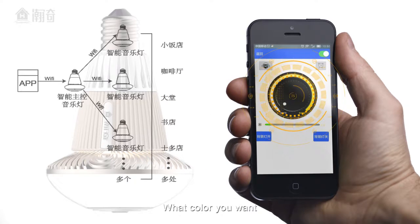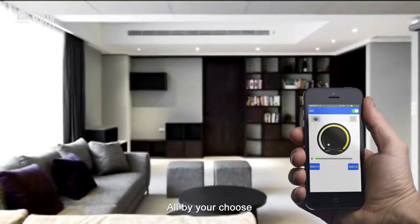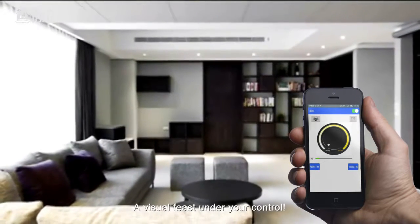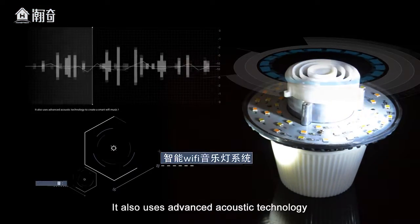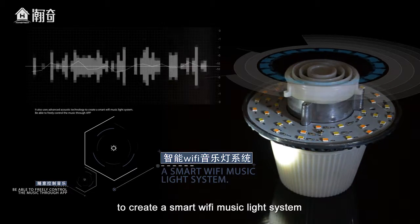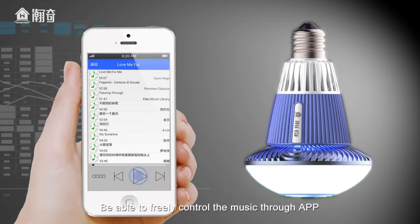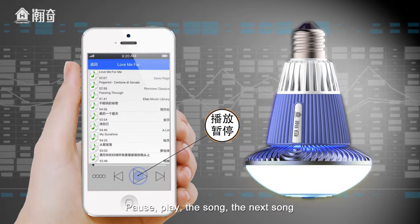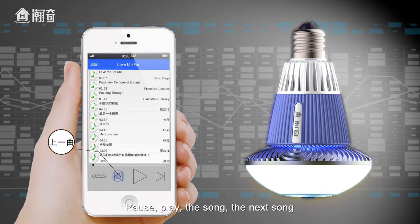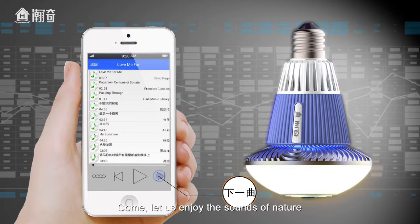Millions of colors to create a variety of atmospheres — what color you want, what kind of atmosphere you want, all by your choice. A visual feast under your control. In addition, it also uses advanced acoustic technology to create a smart Wi-Fi music light system, able to freely control the music through the app — pause, play, next song. Come, let us enjoy the sounds of nature.